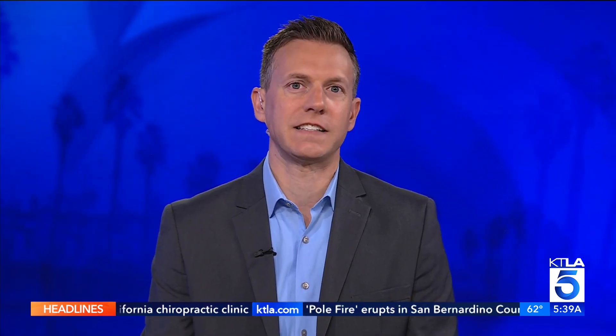Check out RichOnTech.TV if you want to learn more about the bot. It's sort of an obvious idea — using technology to do something that is sort of drudgery for a lot of people.